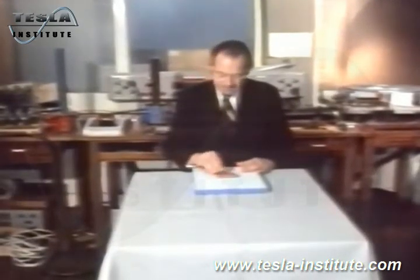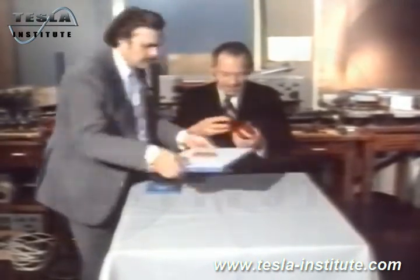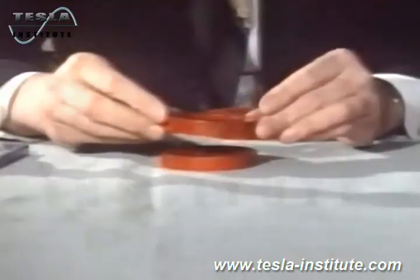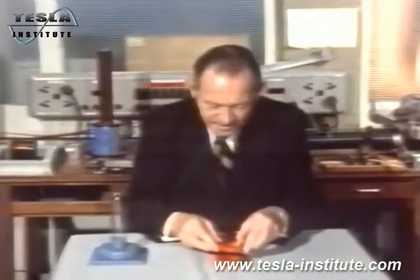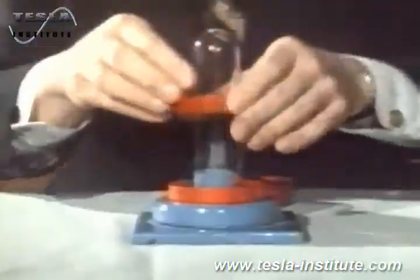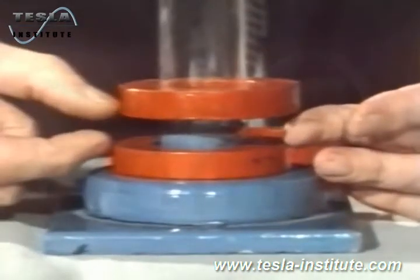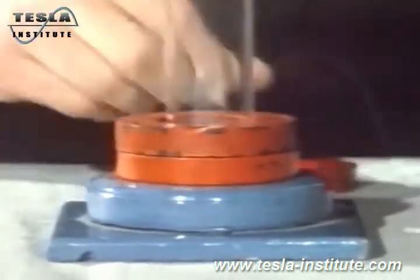We can make ring magnets like these. In this case, the whole of one side is a north pole and the whole of the other is a south. If we get two of them we can try and float one over the other — again you get the lift, but we can't get stability unless we put in a glass tube. Then you get floating. People have suggested you could use this for floating railway carriages, but the clearance perhaps isn't big enough.